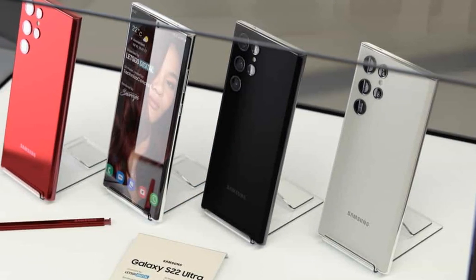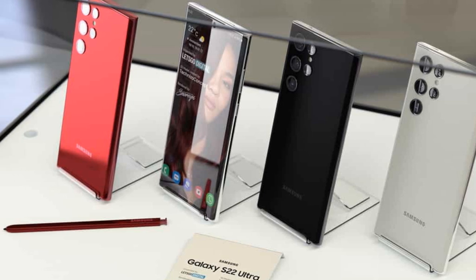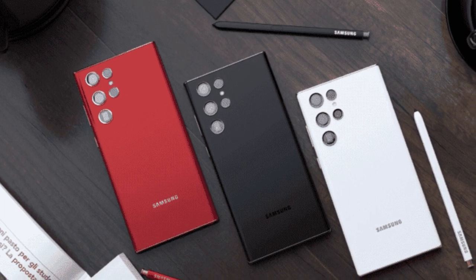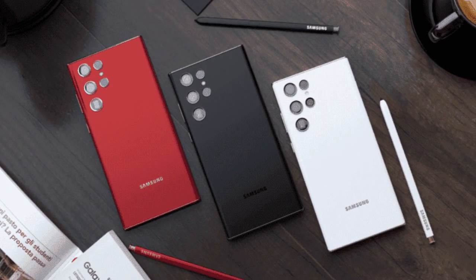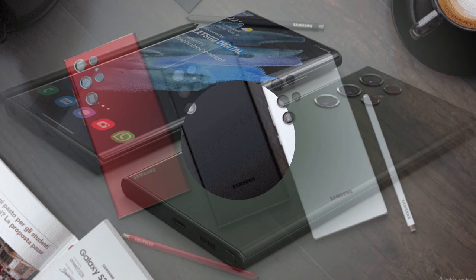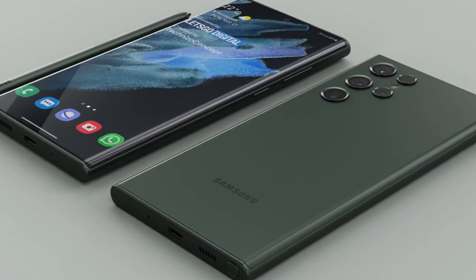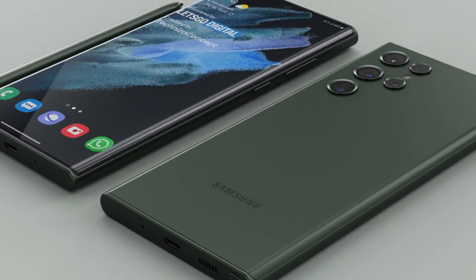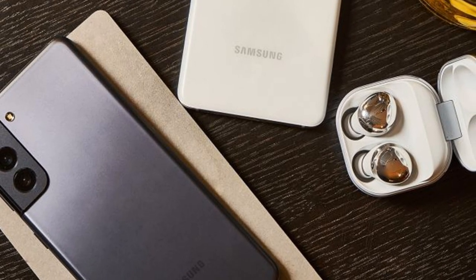This article is being updated continuously. As it has for the past two generations, it's expected that Samsung will have three versions of the Galaxy S22, two of which will be basically identical in terms of specifications. The main Galaxy S22 will be the most affordable device, as well as having the smallest screen. In fact, it may be one of the smallest screens in recent memory.